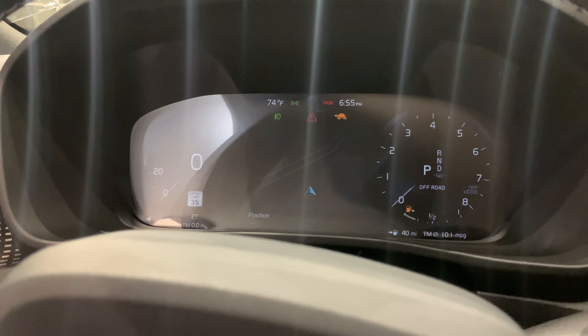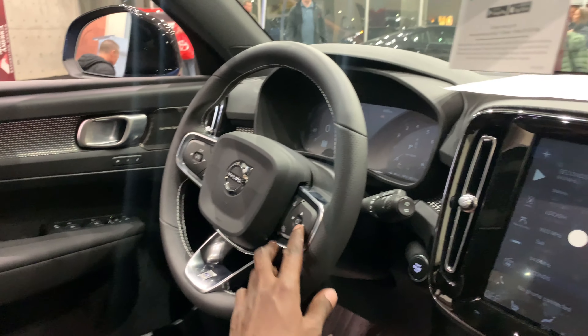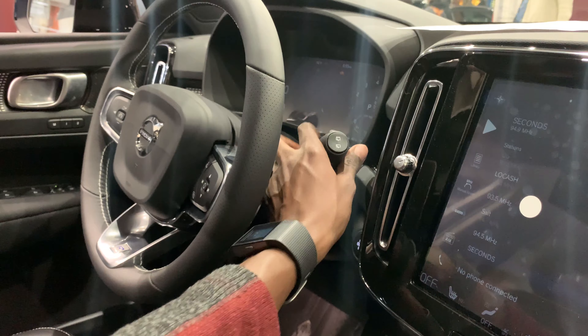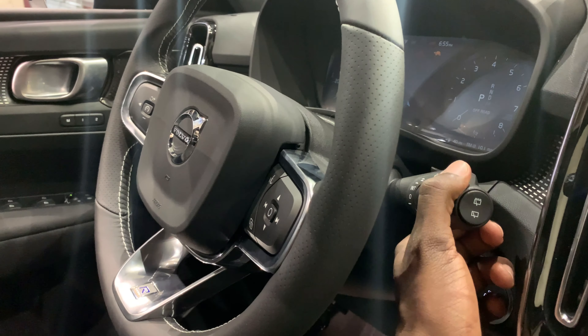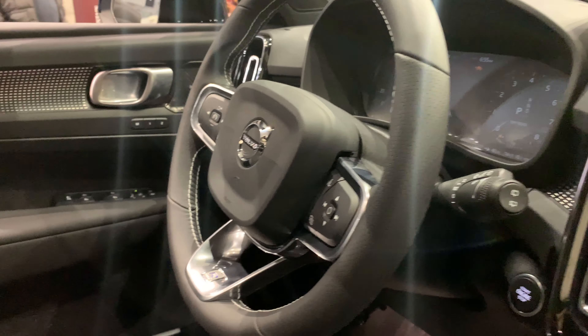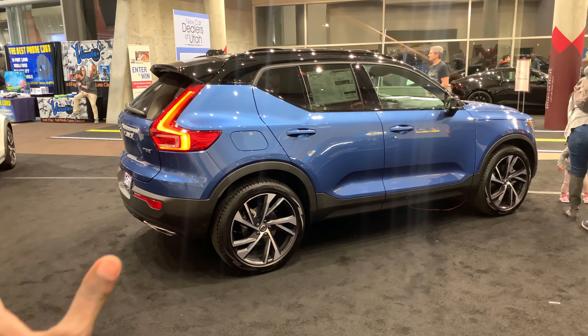The instrument cluster is fully digital and looks good. It does come with maps in the middle. These cars have been on all day so not a ton of power inside. Other options for washer fluids and controls are up here.